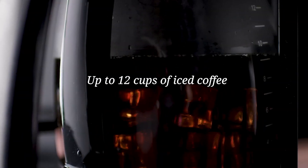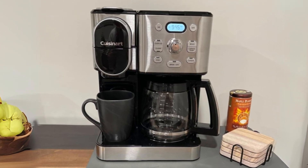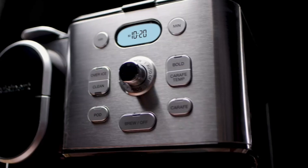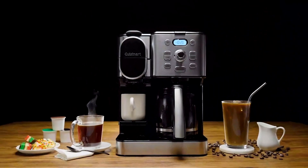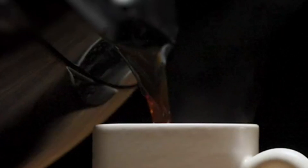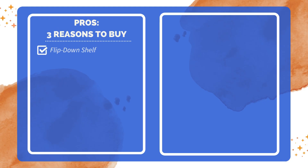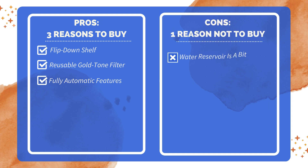Customization is key, and the 12-cup coffee brewer allows you to control your brew strength and adjust the carafe water temperature to your liking, ensuring that every cup is just the way you want it. And with a reusable gold-tone commercial-style filter included, you can say goodbye to the hassle of purchasing paper filters. In conclusion, this coffee maker is a must-have addition to any coffee lover's kitchen. With its combination of single-serve convenience, superior functionality, and customizable features, it's sure to simplify your morning routine and elevate your coffee experience to new heights. Three reasons to buy: flip-down shelf accommodates shorter mugs; reusable gold-tone filter eliminates the need for paper filters; fully automatic features for hassle-free brewing. One reason not to buy: water reservoir is a bit small.